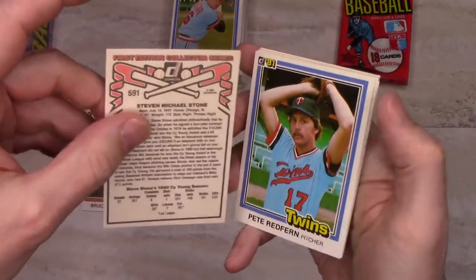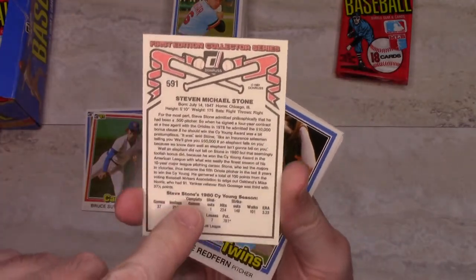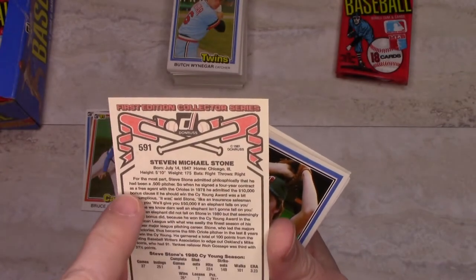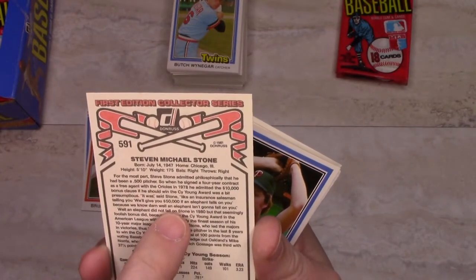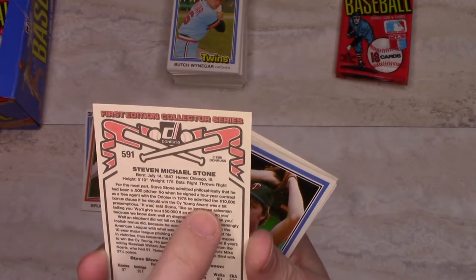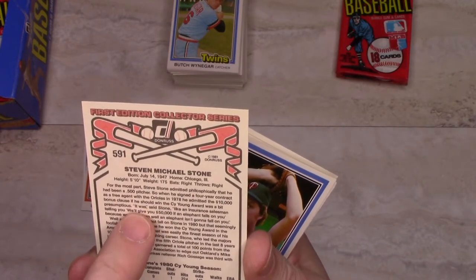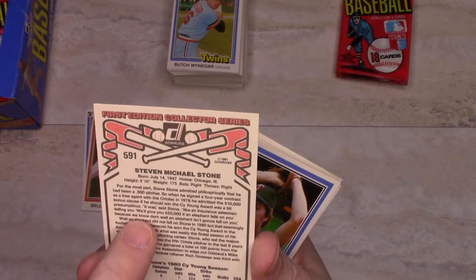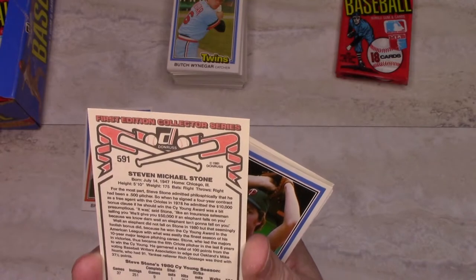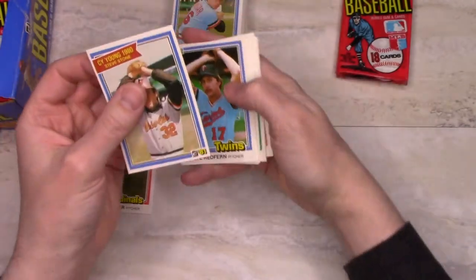Juan Beniquez gets the gum, and Mike Edwards is also damaged by the gum. Here's a special Steve Stone Cy Young card. Some of the things on here are written colloquially, and here's this long text: 'Steve Stone admitted philosophically that he had been a .500 pitcher, so when he signed a four-year contract as a free agent with the Orioles in 1978, he admitted the ten-thousand-dollar bonus clause if he should win the Cy Young Award was a bit presumptuous.' It was said, 'Don't let an insurance salesman tell you we'll give you fifty thousand dollars if an elephant falls on you, because we know darn well an elephant isn't going to fall on you' — and he won the Cy Young.